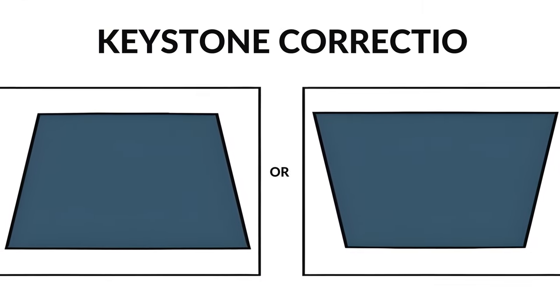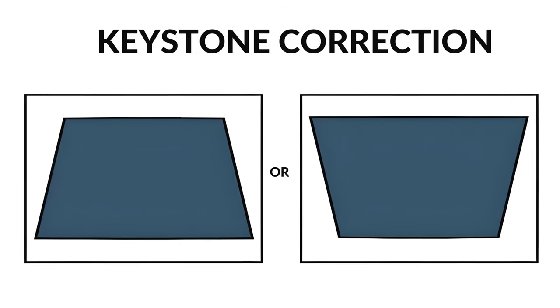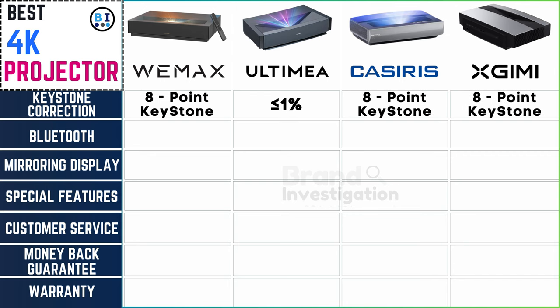Keystone correction — the unsung hero of visual perfection. Keystone correction is ±4° for Wemix, Casiris, and XGME, while Ultima boasts less than or equal to 1% keystone correction.